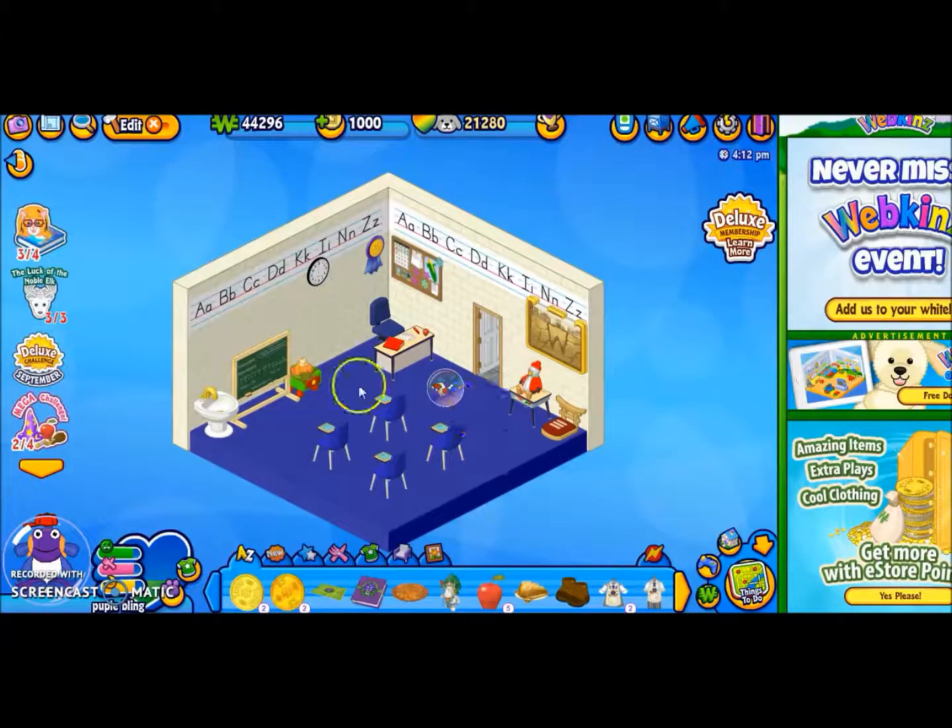This is like my college room where pretty much everything except for this — that's an exclusive, and that's a holiday, and a holiday — everything else you should be able to get at the W shop.